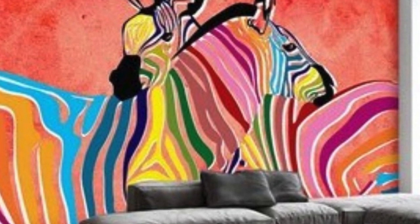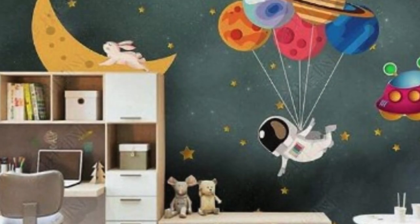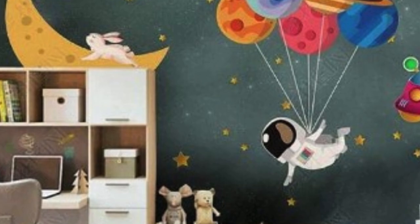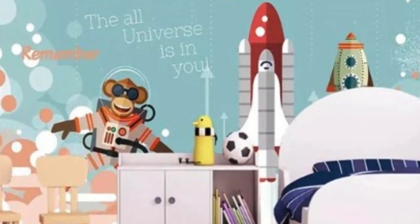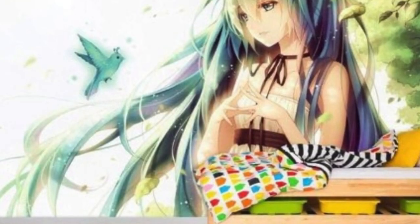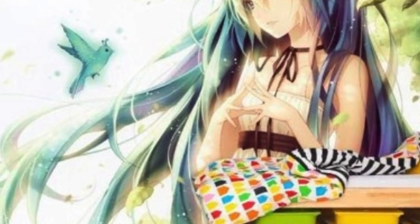In conclusion, Custom Wallpaper serves as a dynamic and expressive medium for transforming interior spaces. By offering a personalized touch, diverse design options, and a collaborative creation process, Custom Wallpaper goes beyond mere decoration to become a powerful means of self-expression and storytelling within one's living or working space.